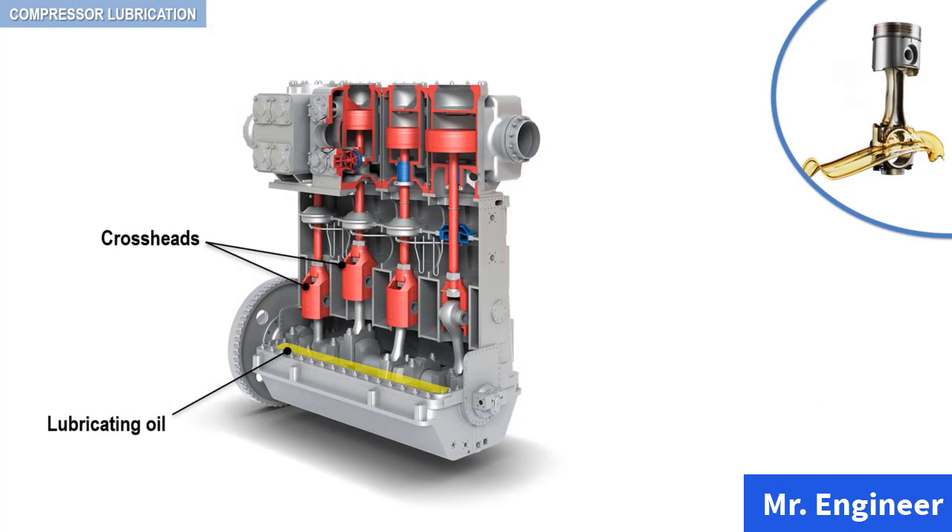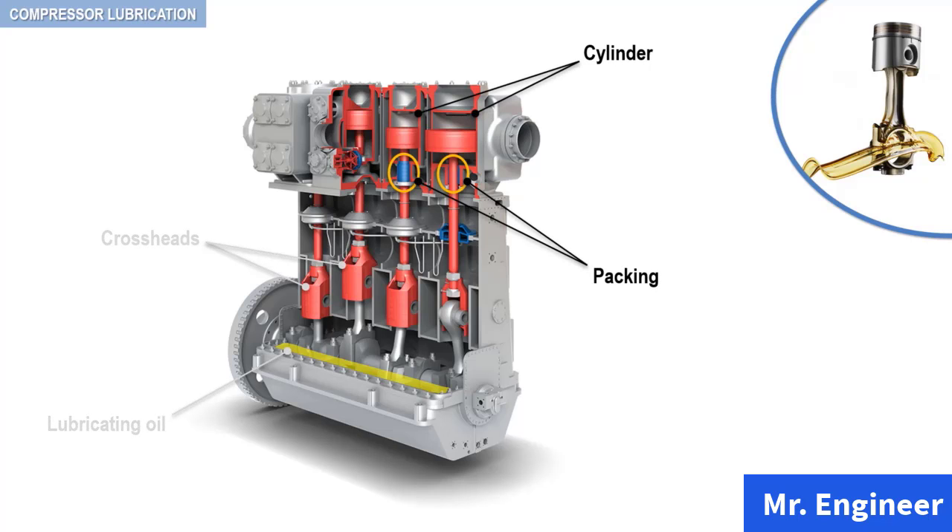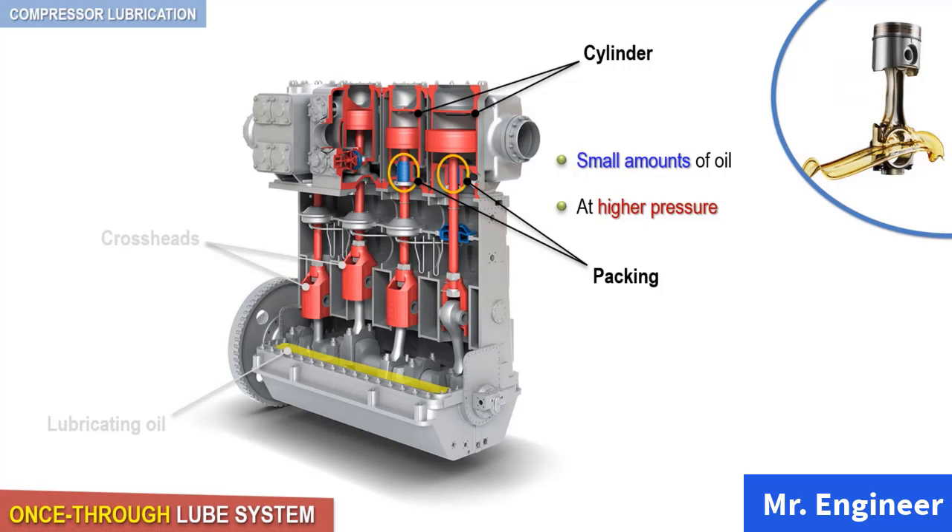In contrast to the lubrication of crankcase and bearings, the lubrication system for compressor cylinders and packing must be able to reliably deliver small amounts of oil at higher pressures in order to lubricate the wearing surfaces of cylinders and piston rods. Cylinder and packing lube systems are terminating or once-through systems. The volume of oil delivered at each point needs to be just enough for proper lubrication. Therefore, the rate of lubrication at each point is critical. Over-lubrication must be avoided.